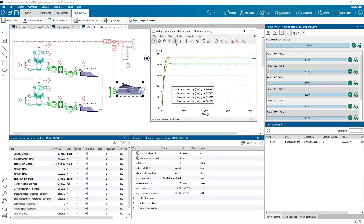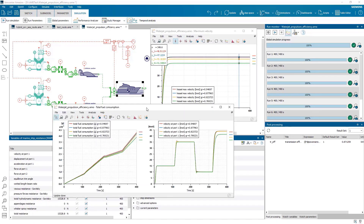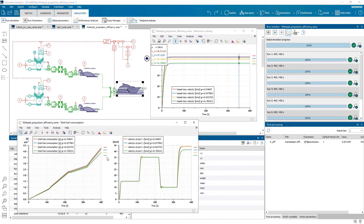The introduction of the new water jet submodel and Savinsky resistance model allows users to assess the performance of fast vessels, to optimize the design of their powertrain and to optimize fuel consumption on different mission profiles.